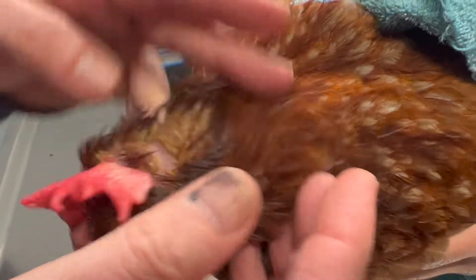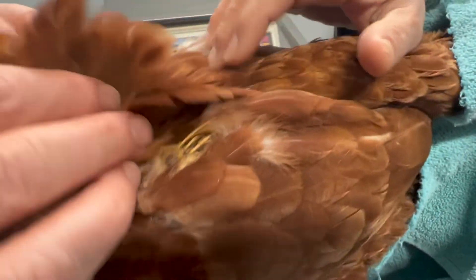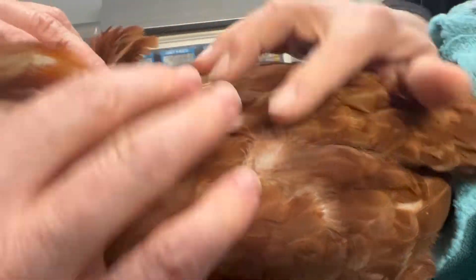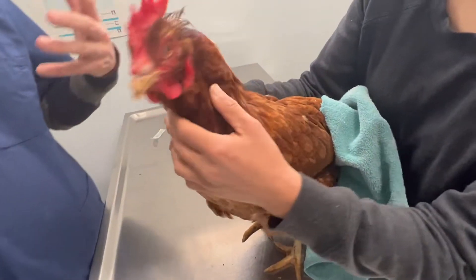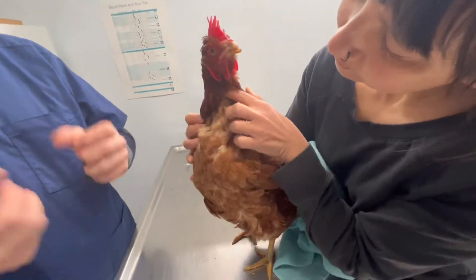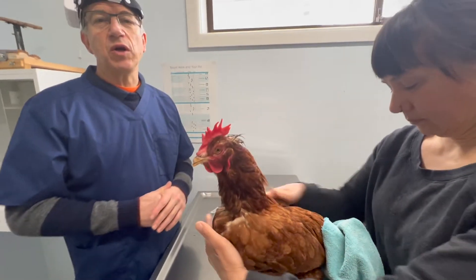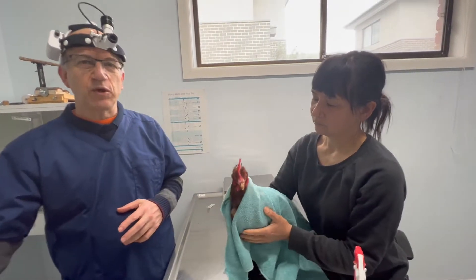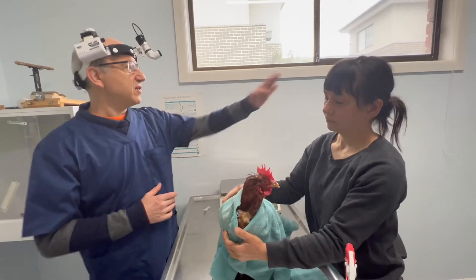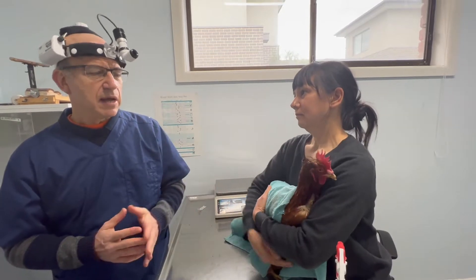We've got a couple more lesions - these are on both the elbows. You can see two lesions on the elbows. The pathology has come back as a chronic or long-standing inflammatory giant cell reaction, so we're concerned this bird may have tuberculosis. We're doing a special stain called Ziehl-Neelsen for tuberculosis. As a side note, we've recently had tuberculosis in a budgie and published an article on that.